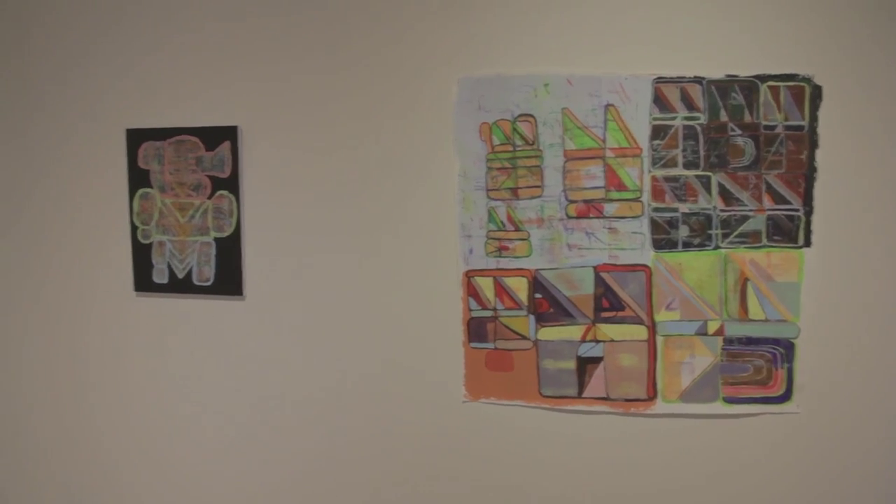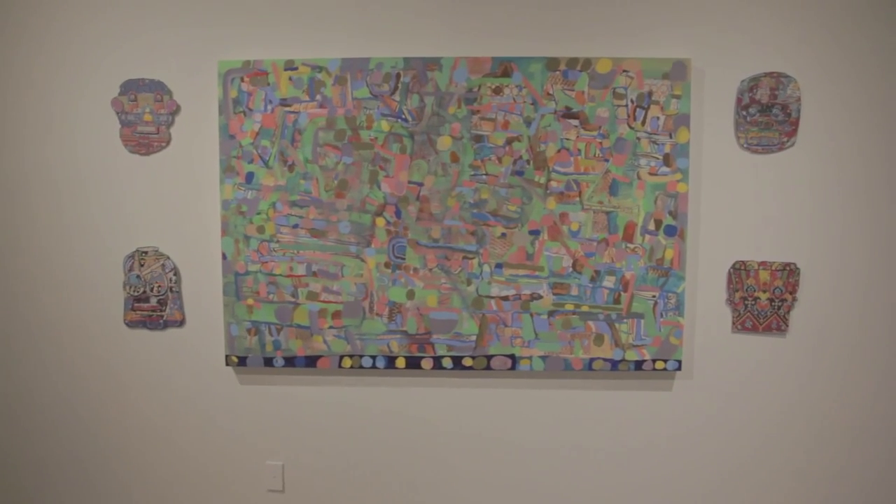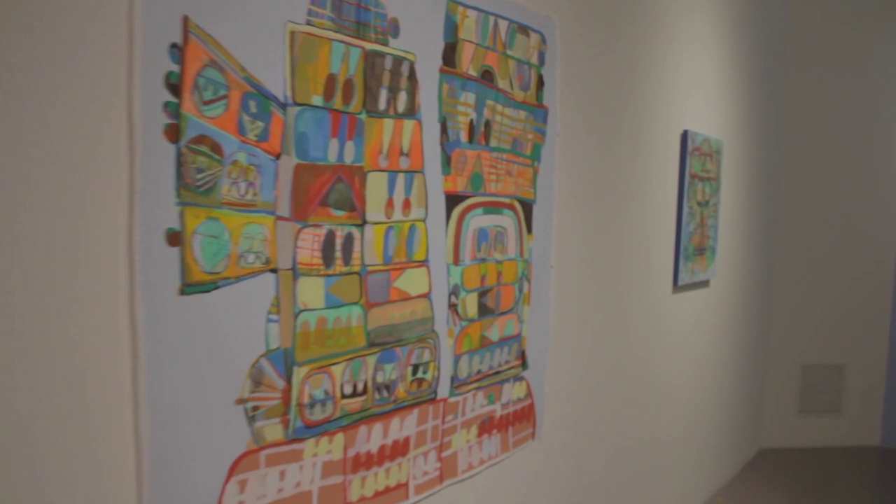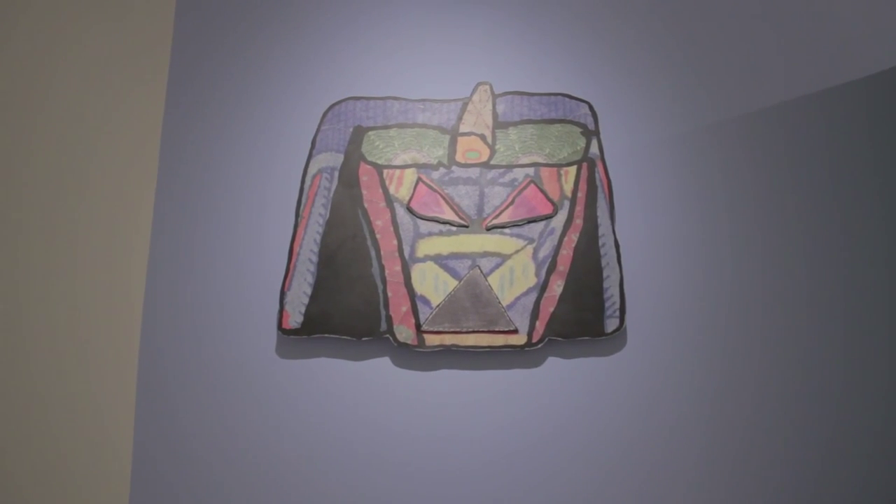There's a lot of work on paper, cutouts, work on different wood surfaces, using different types of material. Digital transfers, digital painting transfers.